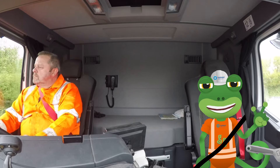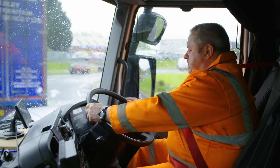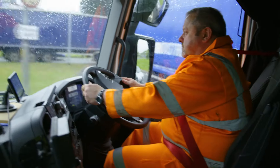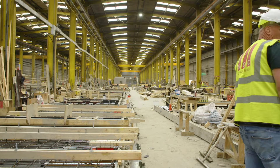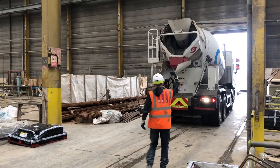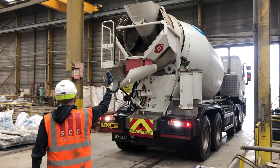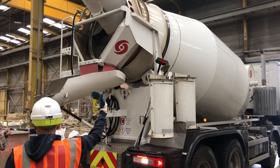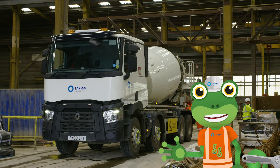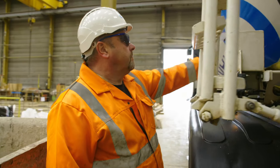The drum is turning and we're heading to Danny's customer to drop this load off. At this huge factory they make massive buildings out of concrete, so they need lots and lots of concrete mixers visiting all the time. Inside the drum there are blades that mix the concrete as it turns.